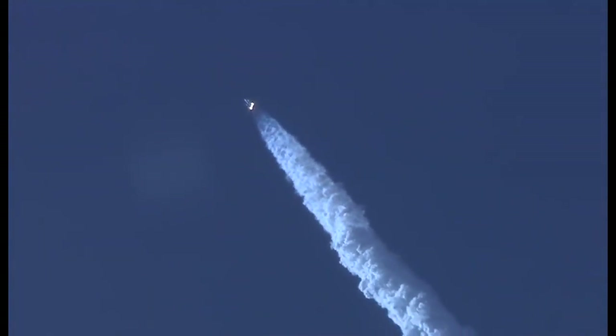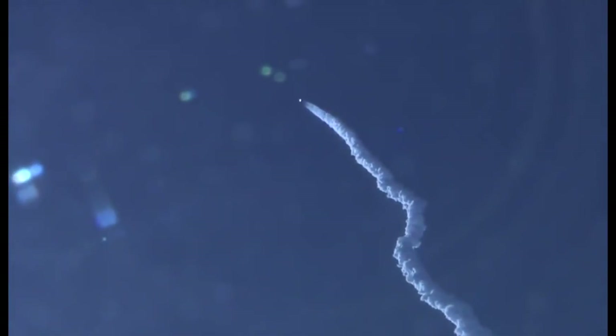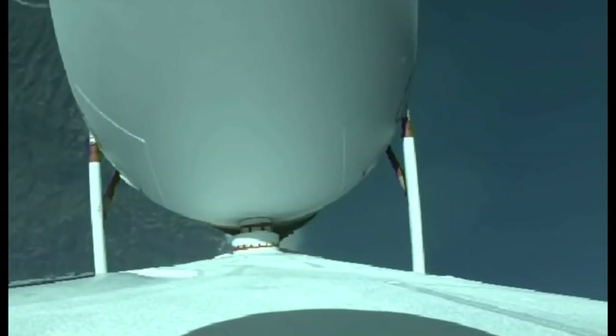Vehicle is now past Mach 1. Delta IV is now supersonic. Now one minute, 30 seconds into flight. Chamber pressures on all three R-68A engines continue to look good. Core booster in the partial thrust mode, port and starboard boosters in the full thrust mode. One minute, 40 seconds in.